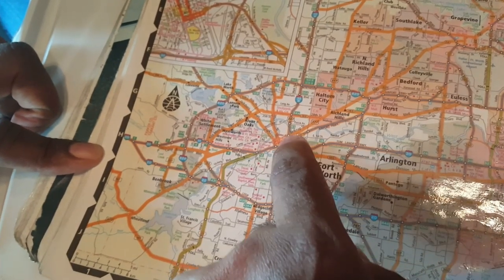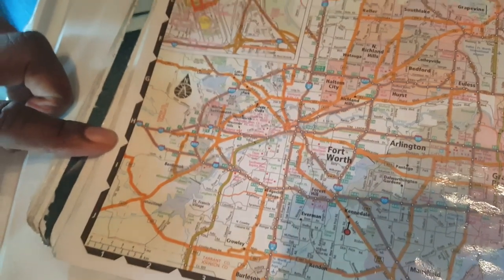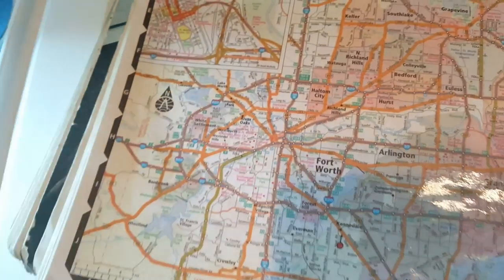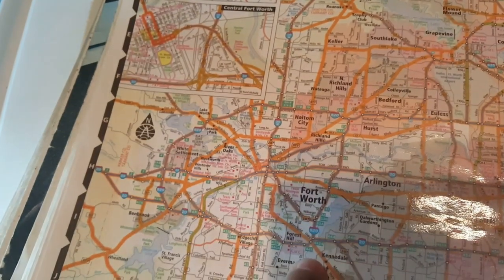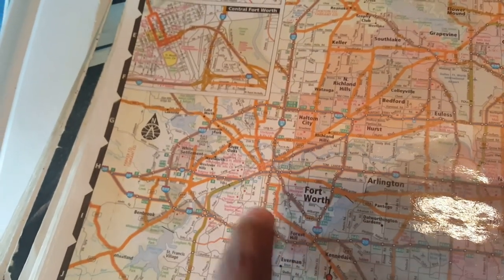But do you see 820 up here? 820 goes around, so you can go around Fort Worth if you wanted to. Not saying you would, but it's an option. Or if you're coming from the north, you can go down and over instead of going through town.